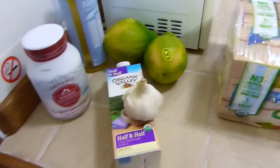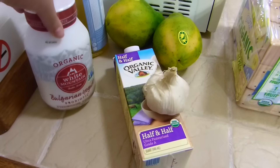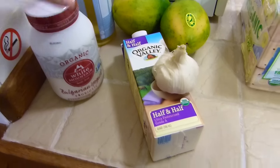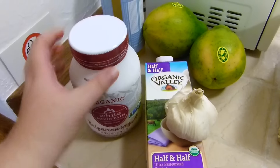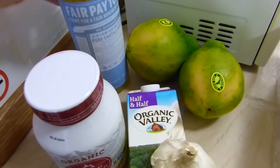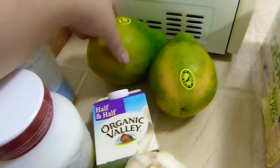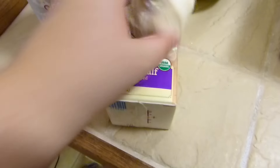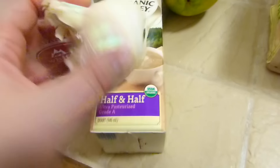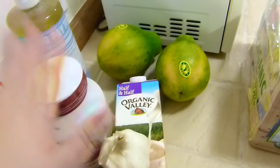Let's start with a haul from an organic shop. We bought this yogurt — first time I see yogurt in a glass container — this soap, GMO-free papayas, organic barley half and half, garlic, and red onion. That's all that we bought in the organic shop.